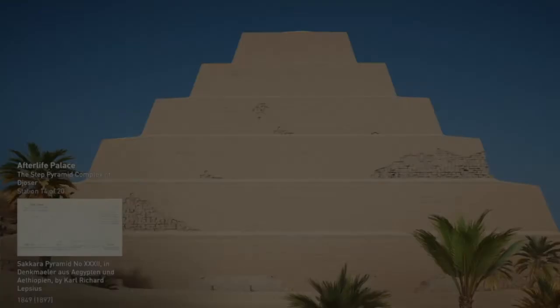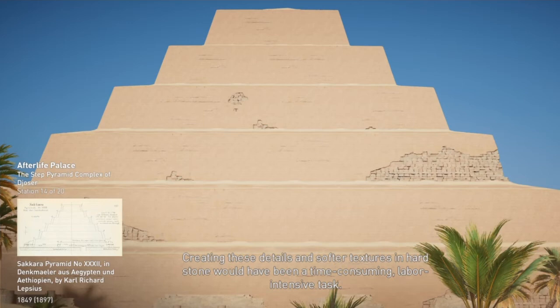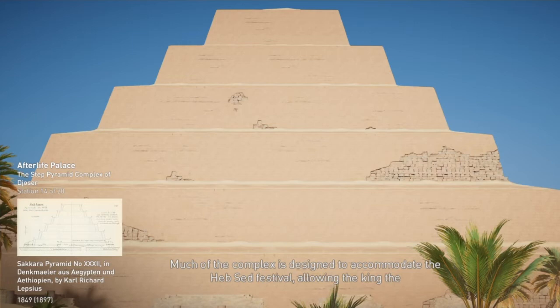The funerary complex was built to resemble Djoser's palace, with the stone carved to imitate mud brick, trees and reeds. Creating these details and softer textures in hard stone would have been a time-consuming, labor-intensive task. Much of the complex is designed to accommodate the Heb Sed Festival, allowing the king the ability to affirm his rule even in the afterlife.